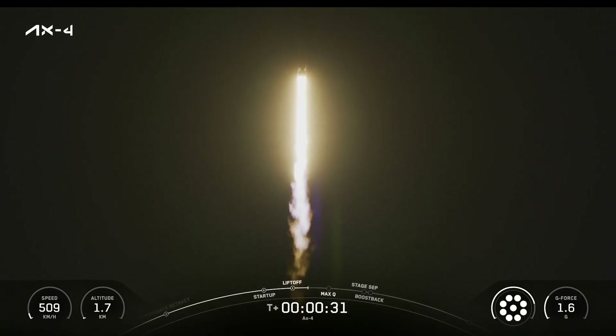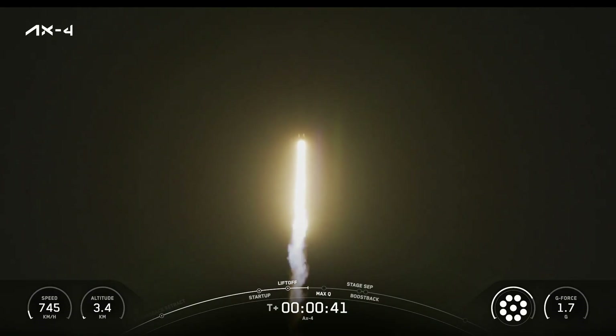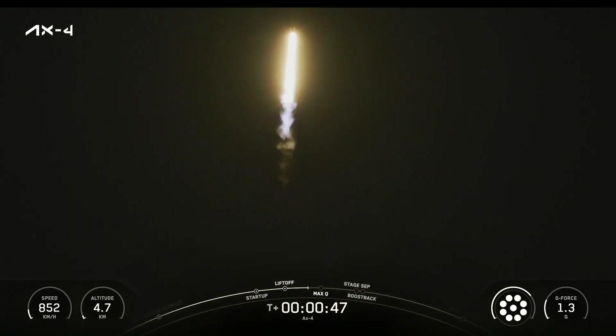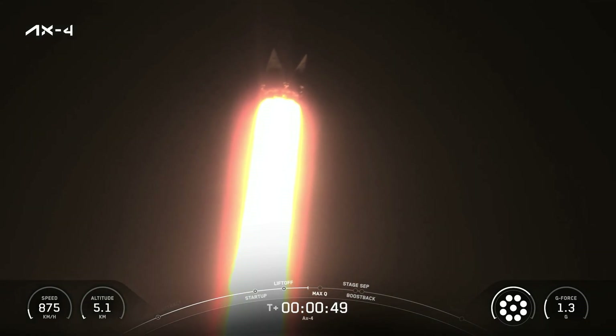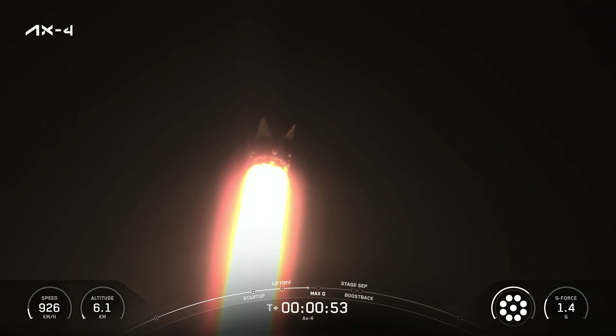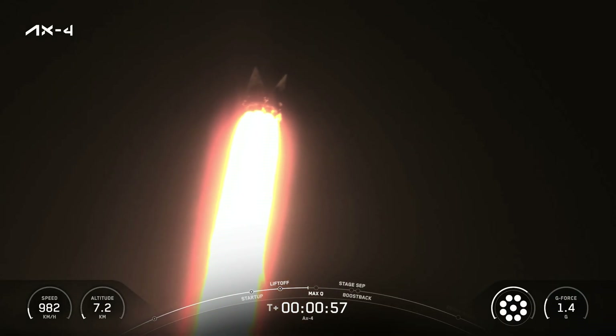Two plus thirty seconds into flight with the AX-4 crew on board Dragon headed to the International Space Station. Waiting to hear call-outs from the Falcon 9 engineering team. Power and telemetry nominal. Stage one throttle — we're throttling down the nine Merlin engines. We're into the throttle bucket, preparing for Max-Q. Max-Q.